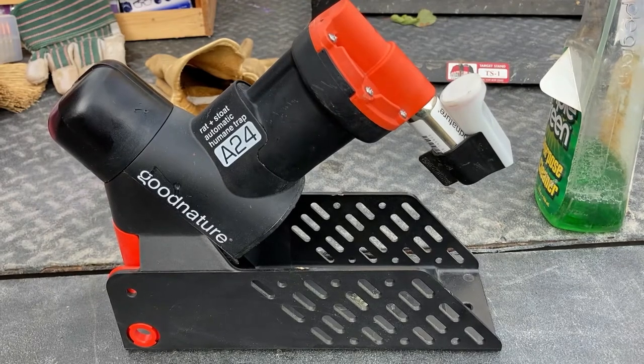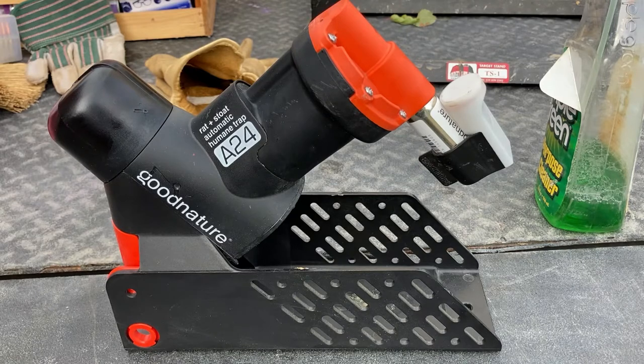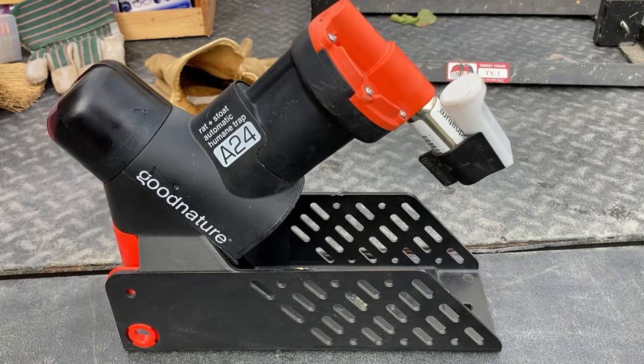Welcome back to the Wannaroo channel. Today we're going to take a look at the Good Nature A24 rat and stoat automatic trap. This comes out of New Zealand, and I first ran across this years ago, just by pure accident — YouTube recommended a video or something of that nature — and I saw it and I was like, oh, that's cool.